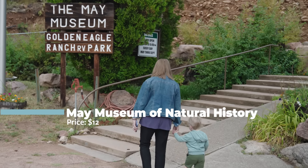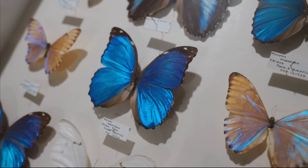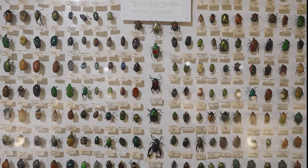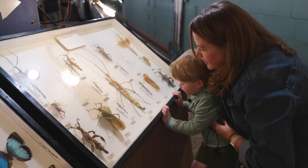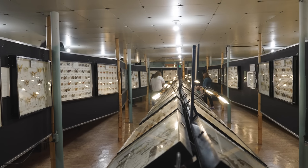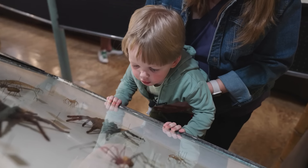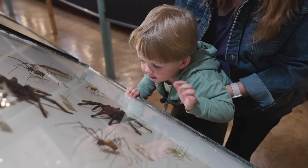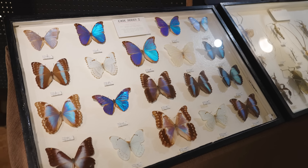Affectionately nicknamed the Bug Museum, you'll explore the incredible world of bugs and insects with over 7,000 beautiful, strange, and even exotic specimens on display. The May Museum boasts the largest private insect collection on the planet and is family owned and operated since its inception. Many of these bugs are now extinct or even the only of their kind to be displayed. At $12 a ticket, you won't be disappointed in the beautiful colors, shapes, and sizes on display at the May Natural History Museum.